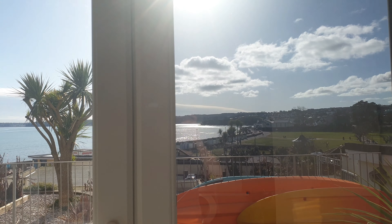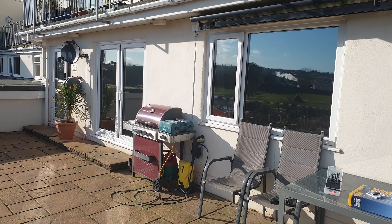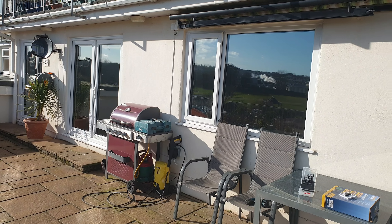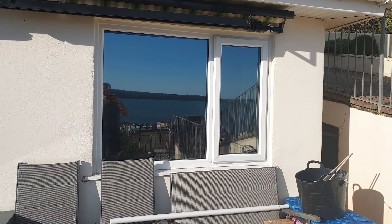Right, the job is now finished. 20% daylight natural film has been fitted to all of these windows. We've gone a great way to stopping fading, rejecting 60% of the heat, and there's loads more privacy now.